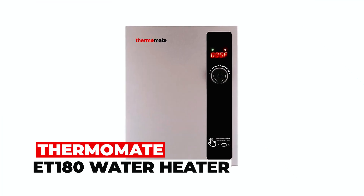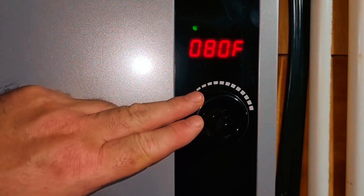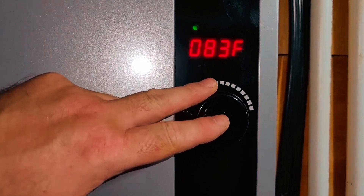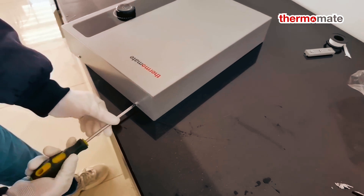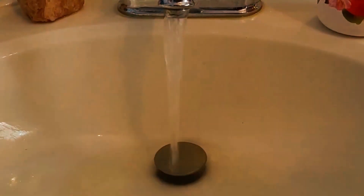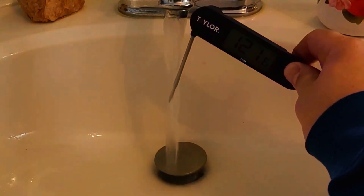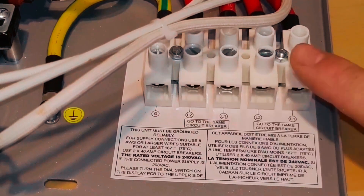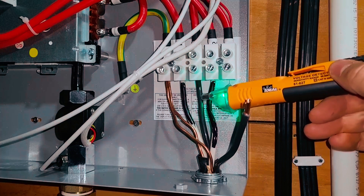Thermomate ET-180 Water Heater. Upgrade your hot water system with the Thermomate ET-180 Electric Tankless Water Heater. It offers instant hot water with 99.8% efficiency, saving up to 60% on water heating costs. Its self-modulating technology ensures stable temperature and optimal power usage. With safety features like overheating protection and auto-stop heating, it's both efficient and secure. Compact and wall-mounted, it's an ideal space-saving solution for homes and businesses. Get the hot water you need, when you need it.